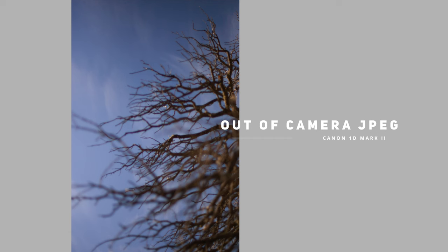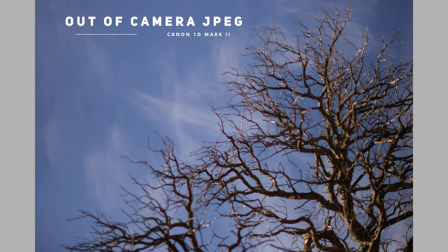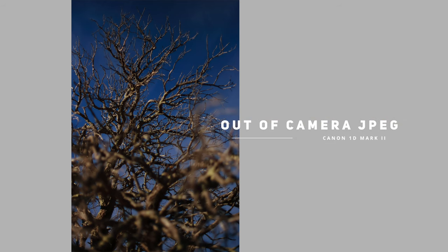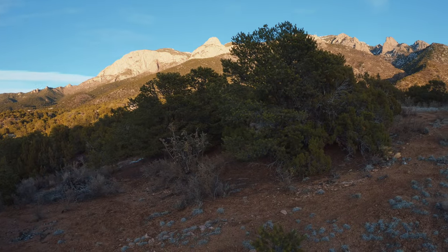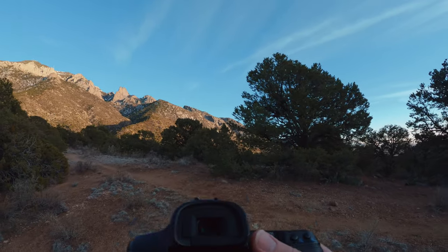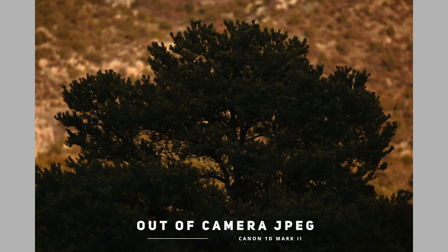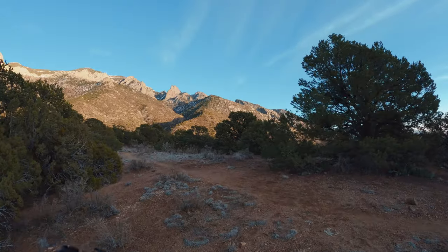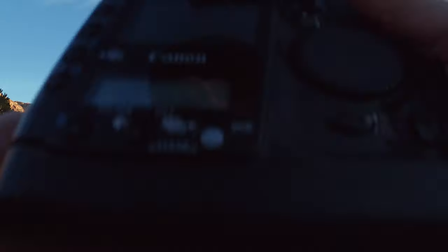That photo is hazy as hell — I don't know what happened there. As is that one. It's a little concerning — not sure what's going on. And that one's okay. The only thing that I changed was the shutter speed; it's exactly the same f-stop. Yeah, concerning. If there's a problem with this camera, I certainly intend to find it.